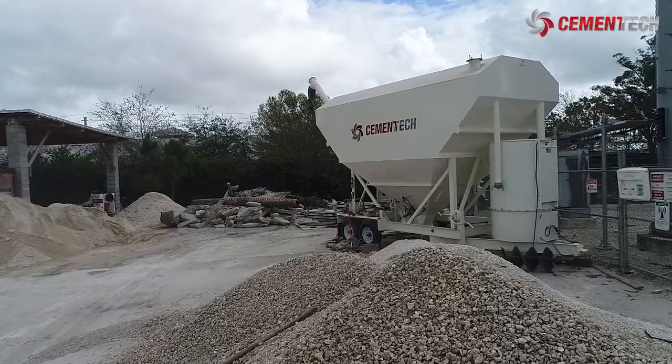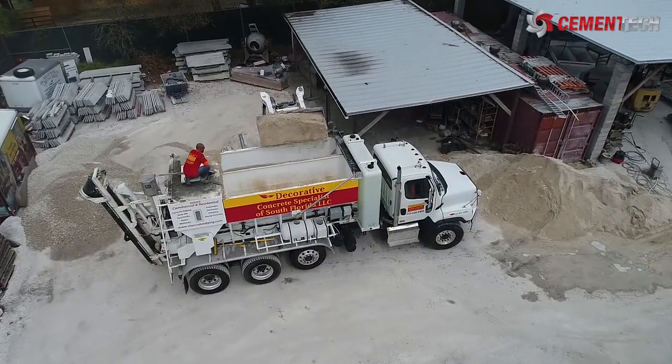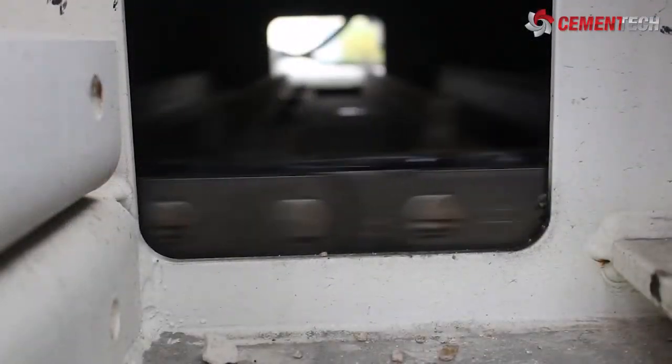Mercado also uses a Cement Tech stationary mixer. His business used to have to turn down smaller jobs, but his new mobile mixer has made that precast work some of his most profitable. They get good money on those.